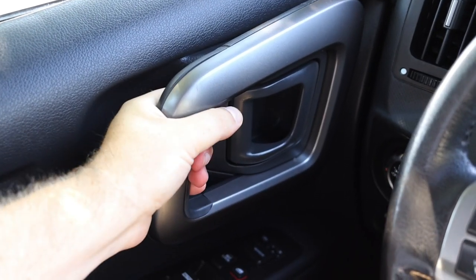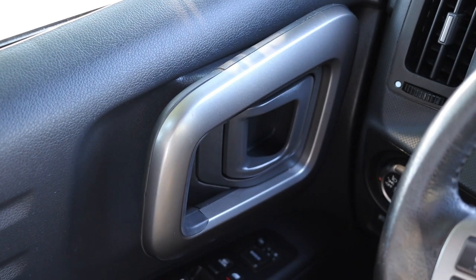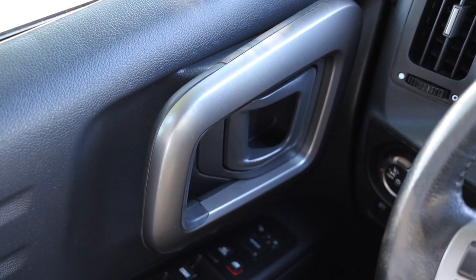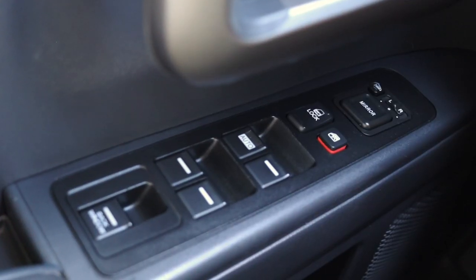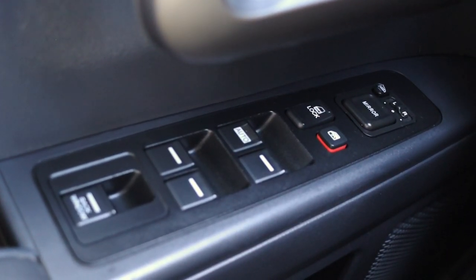On the door I have a grab handle as well as a latch to get in and out — very solid and utilitarian. Down below that I have power and heated mirrors, lock and unlock, power windows, and my rear back window which I can open and close. Very nice on a warm summer day.